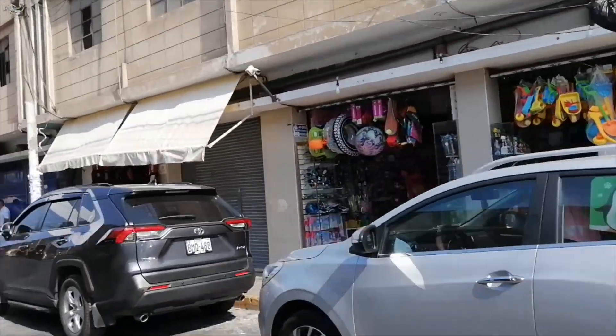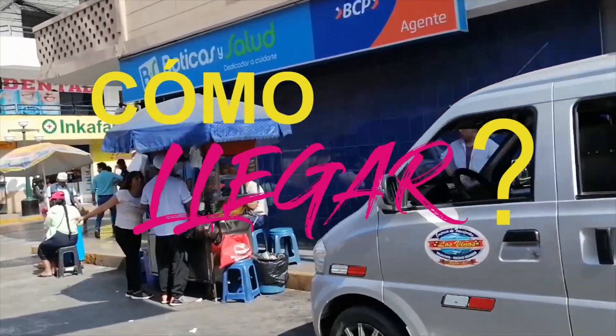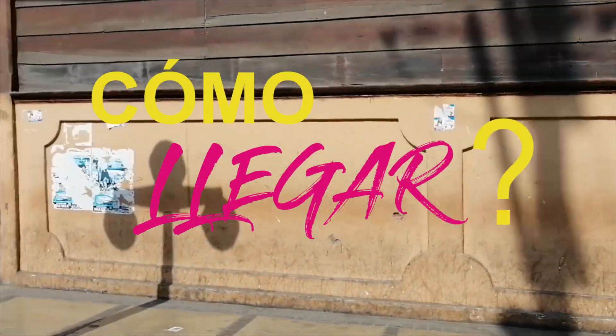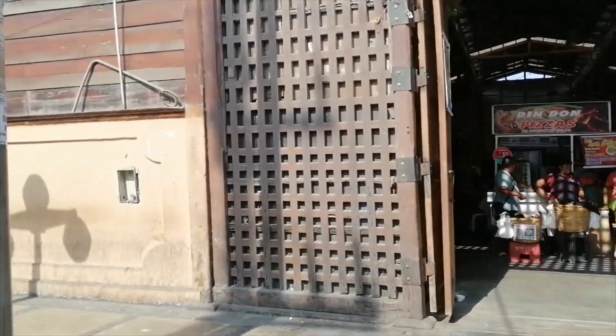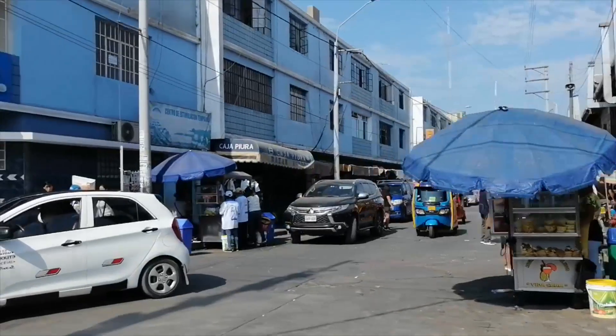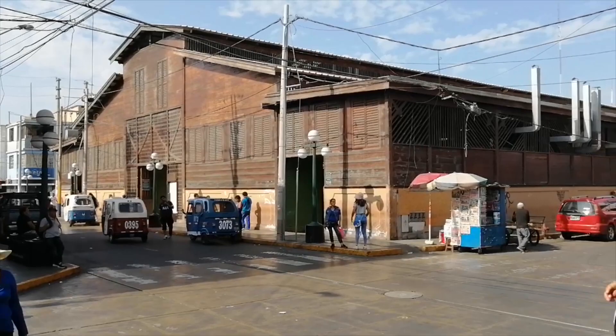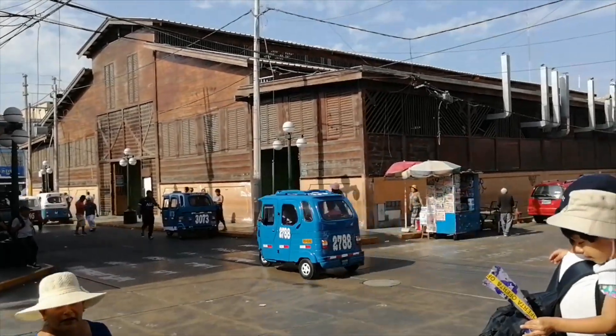A estas alturas del video, ya te debe haber dado hambre y también te estarás preguntando cómo llegar. Huacho se encuentra al norte de la ciudad de Lima. Se llega vía terrestre y la manera más fácil y común de llegar es en bus, que te demora aproximadamente dos horas de viaje. Así que alista tu maleta y estómago y sal a conocer este lindo lugar.